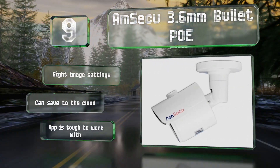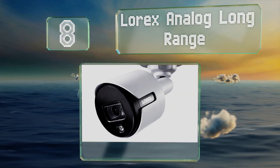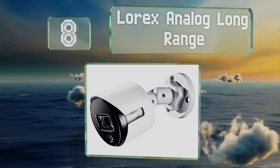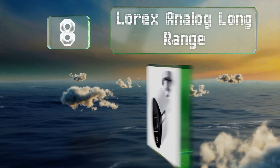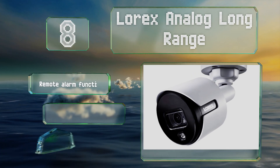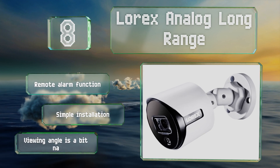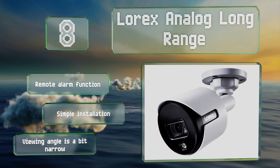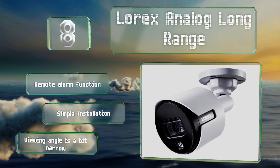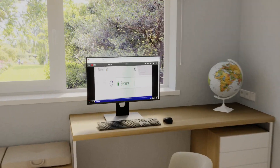However, the companion app is tough to work with. Coming in at number eight, the Lorex Analog Long Range displays its night vision footage in color, making it easy to see details you might otherwise miss. It includes an LED warning light to indicate that its motion detection has been triggered and to act as a deterrent. It features a remote alarm function and promises a simple installation, however its viewing angle is a bit narrow.